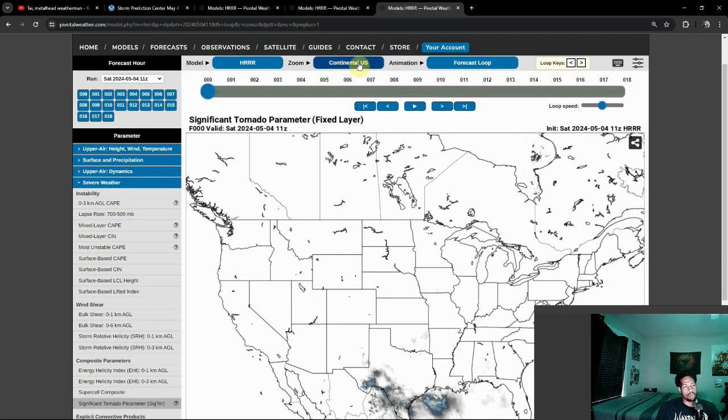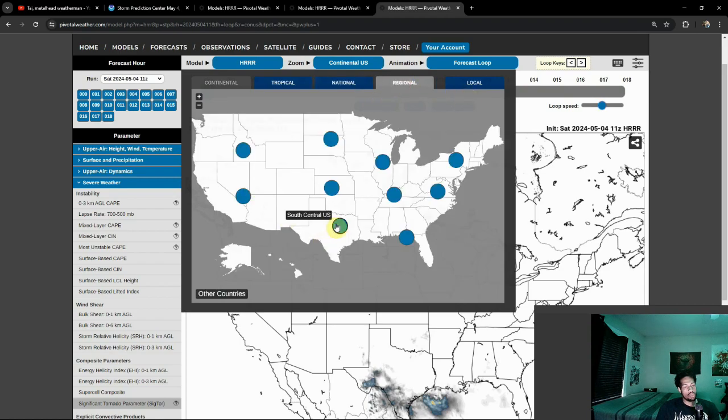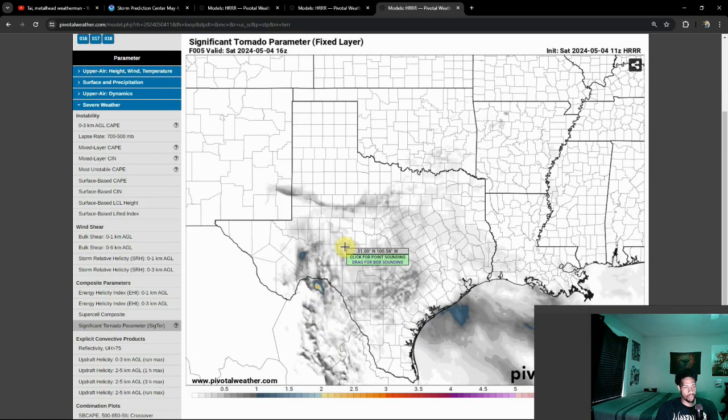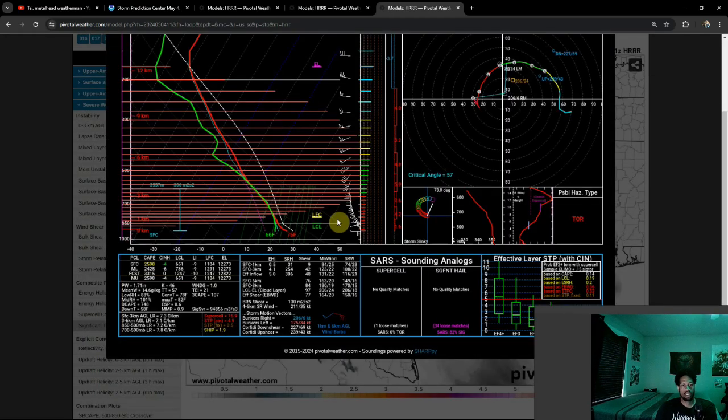Another good indicator of that is our significant tornado parameter — we're going to get up close and personal with this one. Looking at south central US here, the highest value I've seen so far looks like we're above a 5 on the significant tornado parameter. That's something that really intrigues me as well.